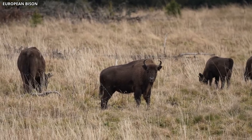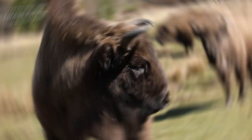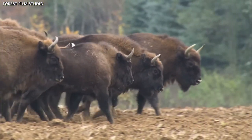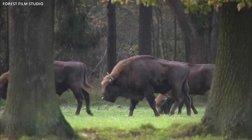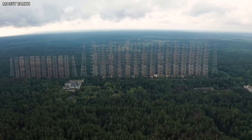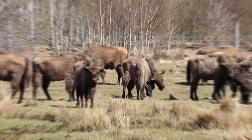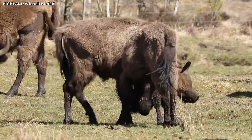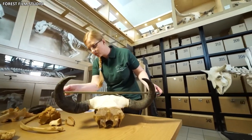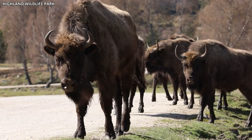Prior to their reintroduction, the European bison was nearly extinct in the wild, with only a small number of individuals remaining in captivity. The Chernobyl Exclusion Zone provided a unique opportunity to re-establish this species in a protected environment, free from human interference. The success of the European bison in Chernobyl has led to discussions on the potential for similar reintroduction efforts in other contaminated or protected areas. By closely monitoring the health and reproductive success of the bison population, scientists can gain valuable insights into the feasibility of such initiatives and better understand the long-term impact of radiation exposure on large herbivores.